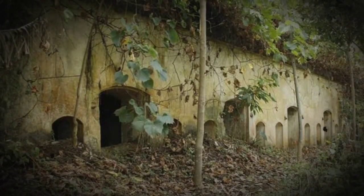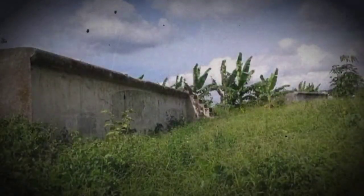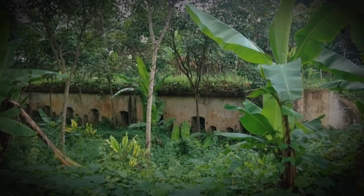Pada awal abad ke-20, rencananya Bandung akan dijadikan ibu kota Hindia Belanda. Dari Batavia ke Bandung, untuk mendukung rencana itu, sejumlah instansi militer dipindah ke Bandung termasuk benteng pertahanan. Kota ini direncanakan menjadi ibu kota baru Hindia Belanda, dan Belanda tidak ingin koloni mereka jatuh ke negara lain.